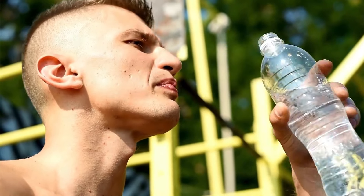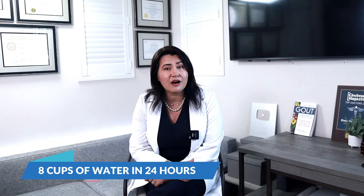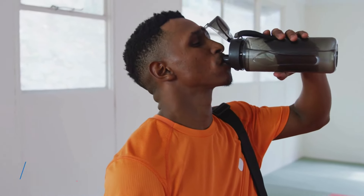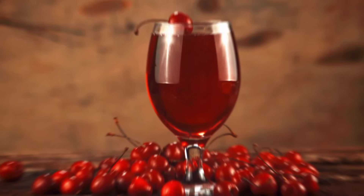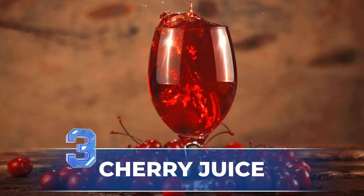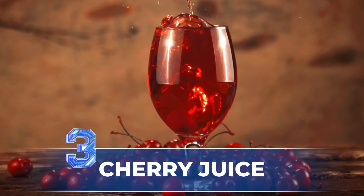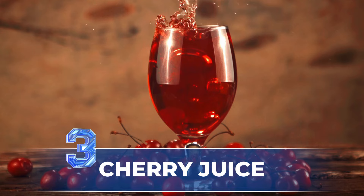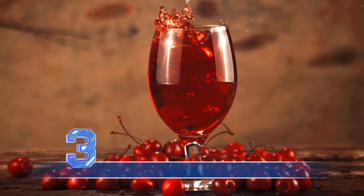Drinking too much alcohol — like beer, spirits, or even wine — is also a diuretic, and that can lead to dehydration and potentially trigger your next gout attack. So drinking a lot of water, especially after activities that spark dehydration by making you sweat, can help keep your body running smoothly.